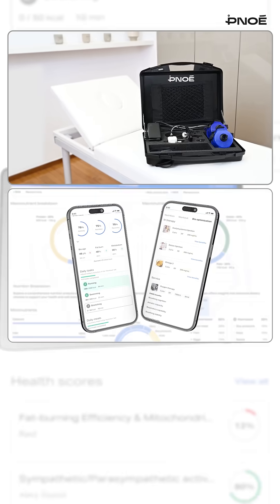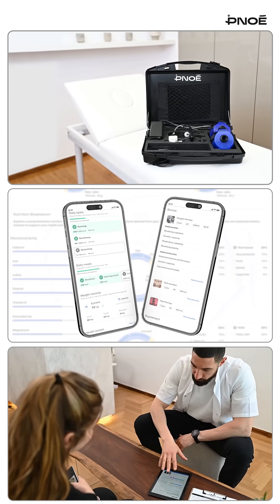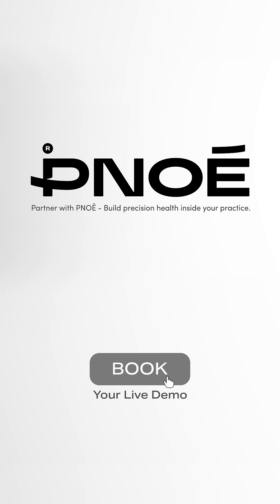With cutting-edge hardware, intuitive software, and expert support, Pinoe empowers clinics, gyms, and wellness centers to deliver clinical precision to everyone they serve. Stop guessing. Start personalizing with Pinoe. Book your live demo now.